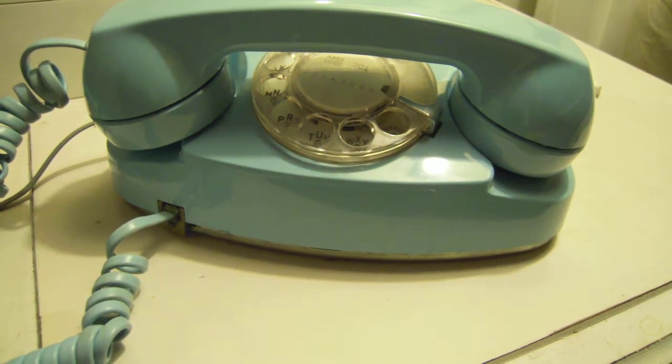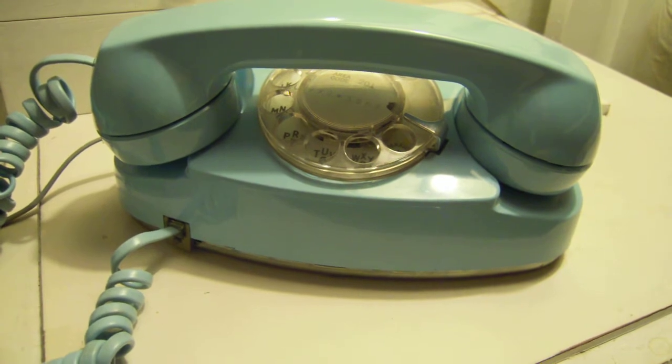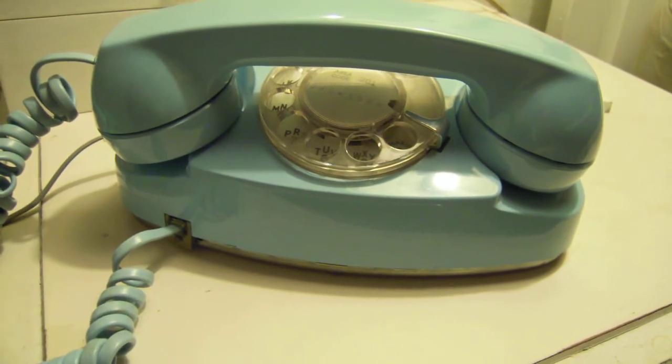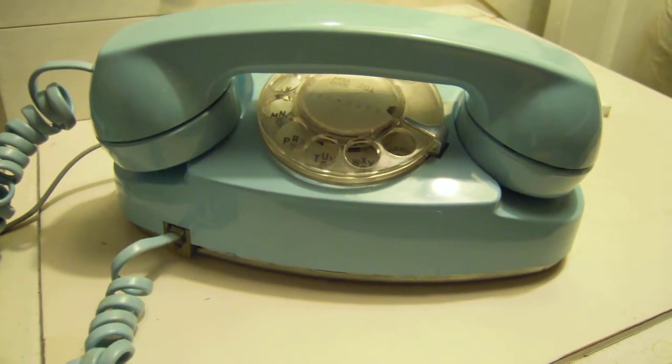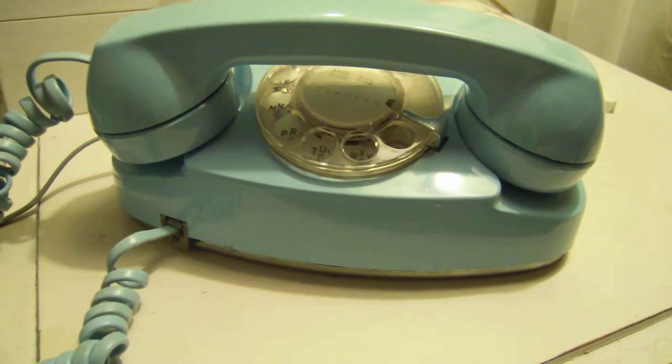I want to present to you my princess phone. It's a vintage turquoise rotary princess phone made by Western Electric. The princess phone made its debut in the late 50s, and the marketing slogan of the princess phone was: it's little, it's lovely, it lights.